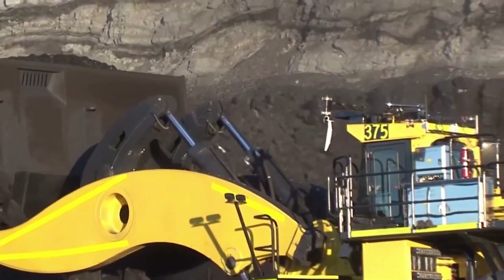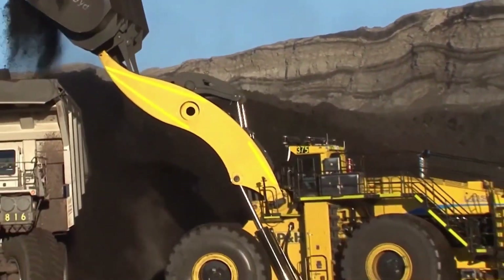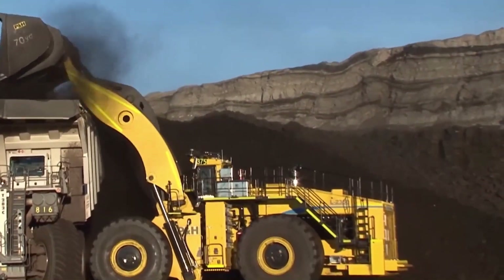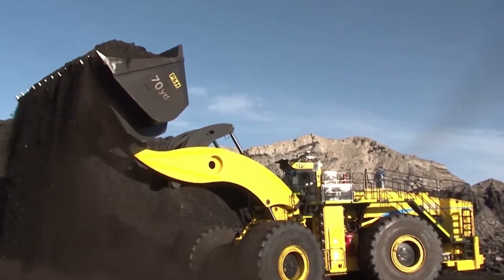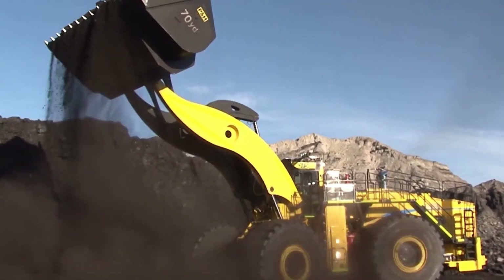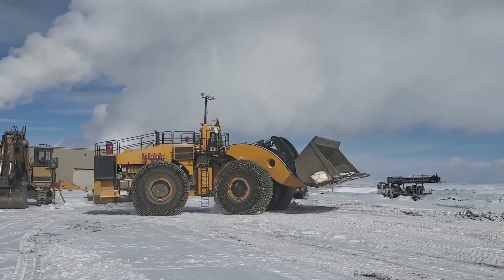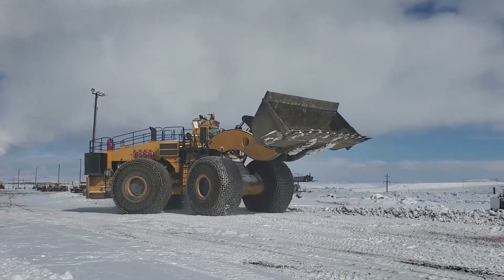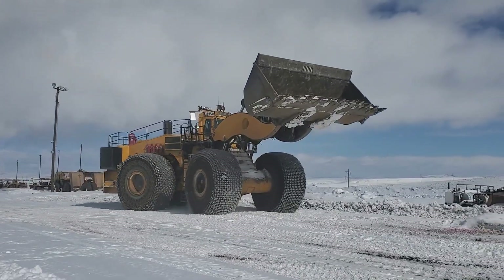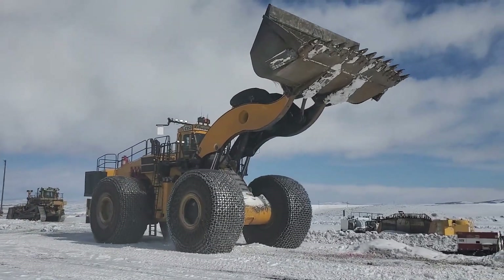This engineering marvel also comes equipped with a standard bucket capable of holding a load equivalent to that of five dump trucks. Its incredible power is derived from a 16-cylinder Cummins QSK 60 turbocharged and after-cooled diesel engine, generating an astounding 2,300 horsepower. To quench its formidable thirst for fuel, it carries a substantial 1,050-gallon diesel tank and consumes roughly 50 gallons per hour while in operation.